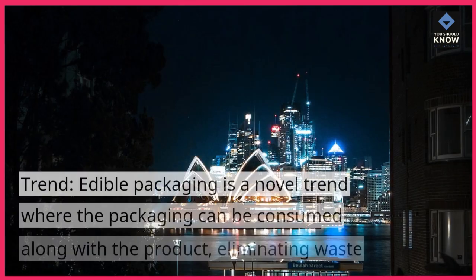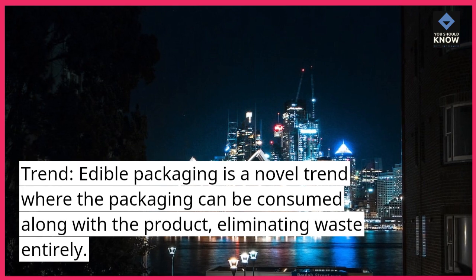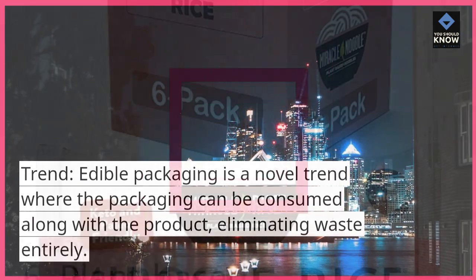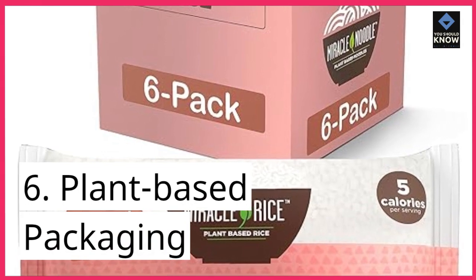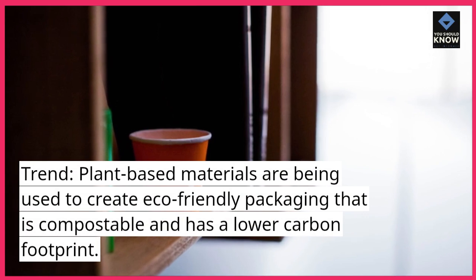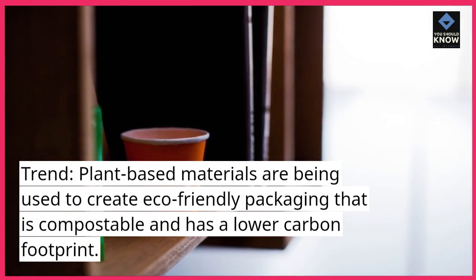Edible Packaging: Edible packaging is a novel trend where the packaging can be consumed along with the product, eliminating waste entirely. Plant-Based Packaging: Plant-based materials are being used to create eco-friendly packaging that is compostable and has a lower carbon footprint.